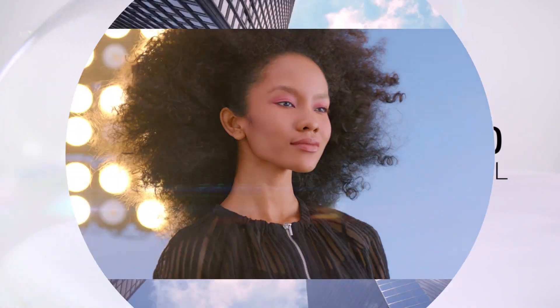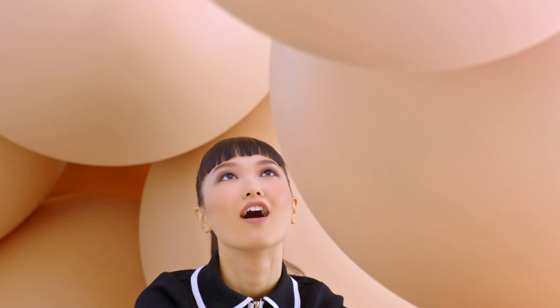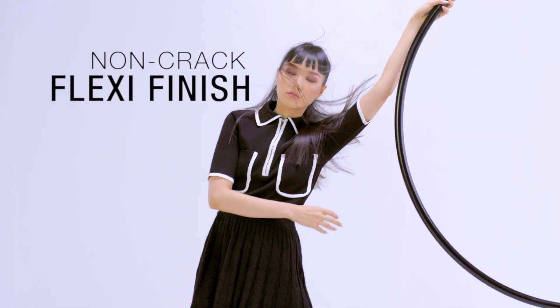Wow, so perfect. See how perfection is so light on your skin. Creating your look with natural, buildable coverage. Controls any excess oil for healthy-looking skin. Natural Fresh. Always ready to face the lights with its non-crab flexi finish.